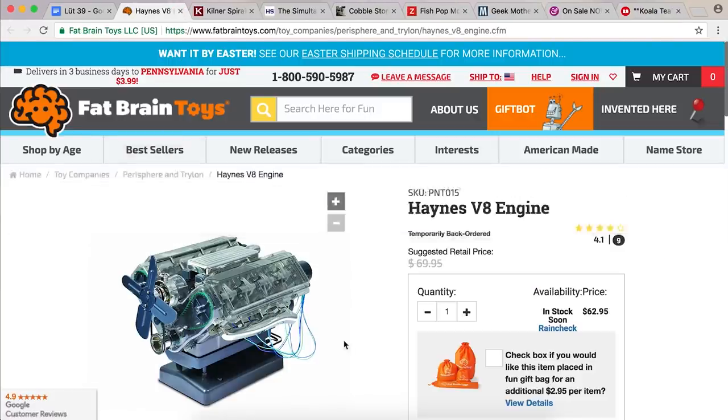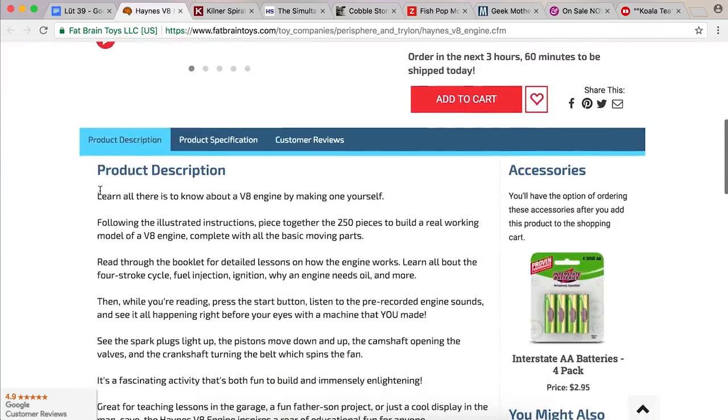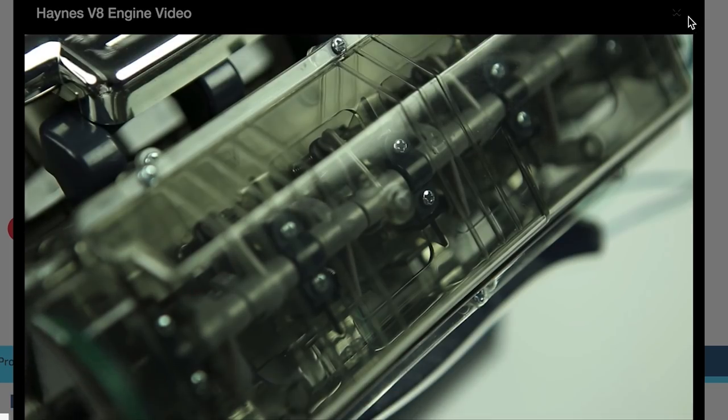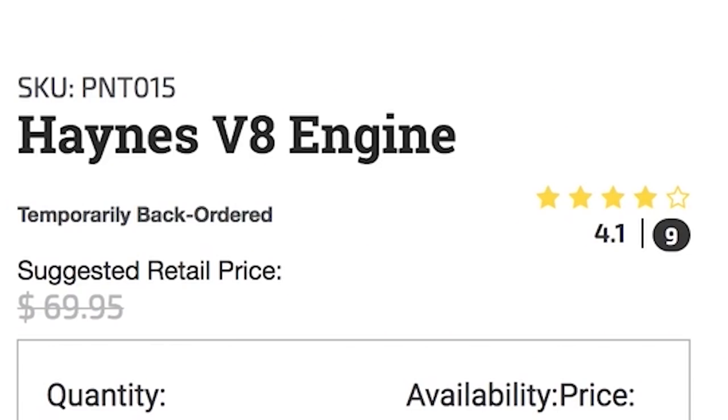Haynes V8 engine — what is this? A little engine that you could build? Learn all there is to know about a V8 engine by making one yourself. This looks really awesome. I would love to learn more about cars and engineering. I would like the Haynes V8 engine. Temporarily back ordered. Well, when it is front ordered, I will be there.